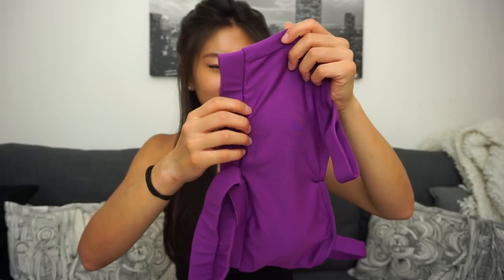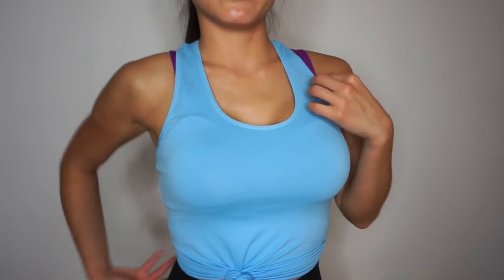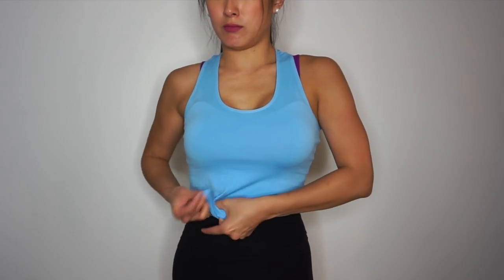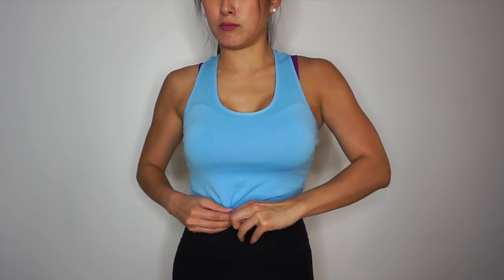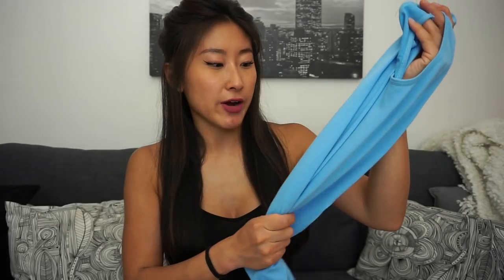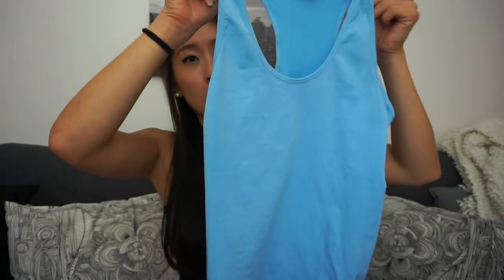The next item is a seamless tank top in a racer back style. This one comes in one size only. It fits a little bit looser, but I do like my tank tops loose because I like to wrap it into a knot at the front or back — I think that looks really cute. I love the color; it's totally my color. It's made out of polyester spandex, has a very nice soft feeling, and you can just wear it over your sports bra.